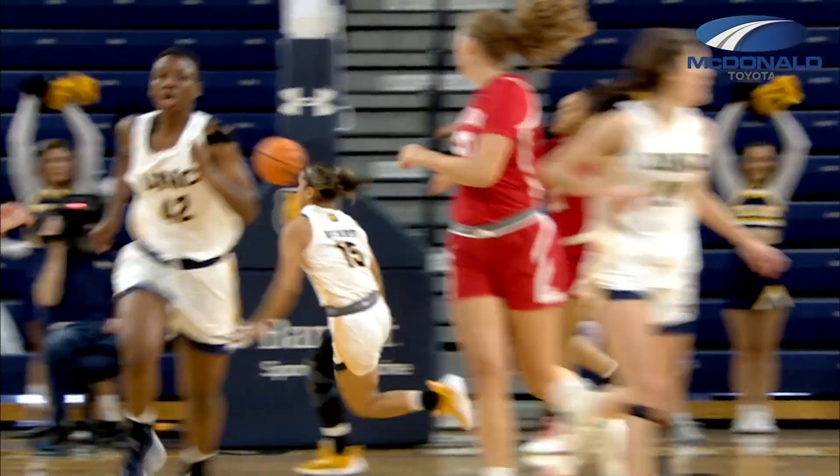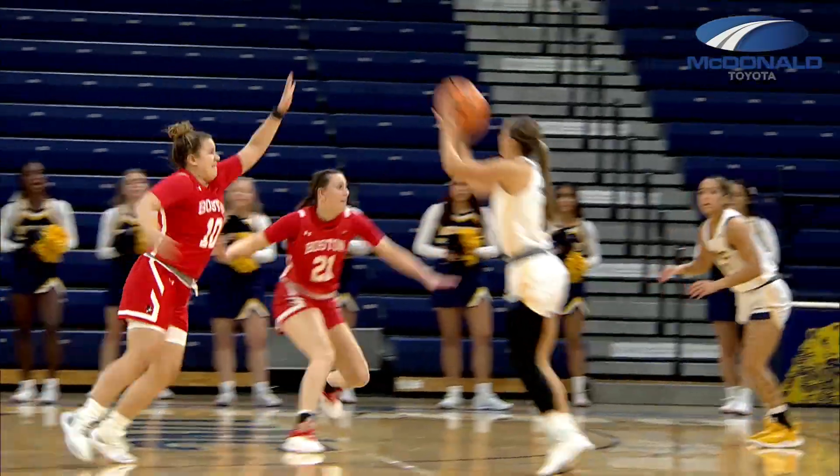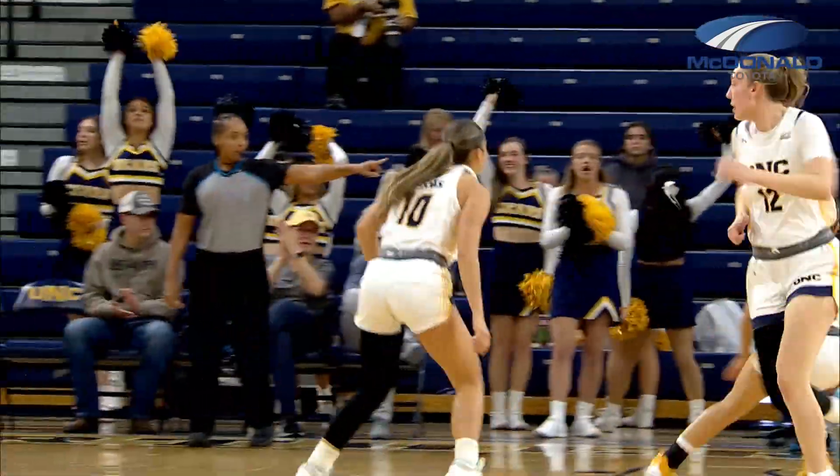Fields going to pull up for a three in the corner, and Gabby Fields connects from downtown. Good ball movement. Pulls up for three, and Simmental answers with another three.